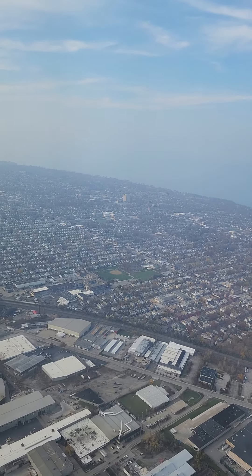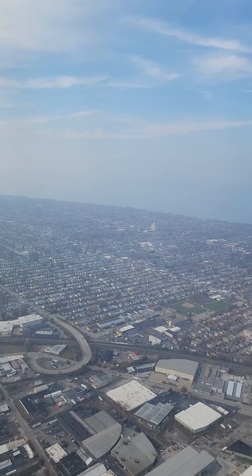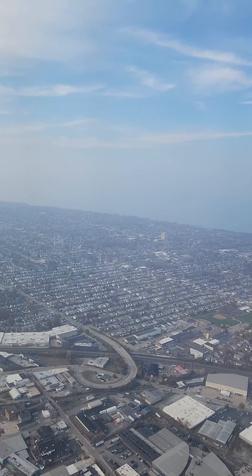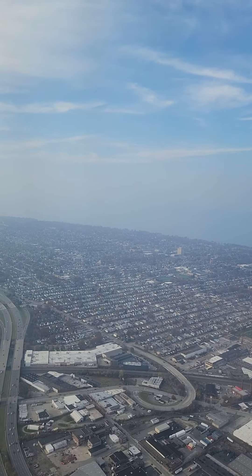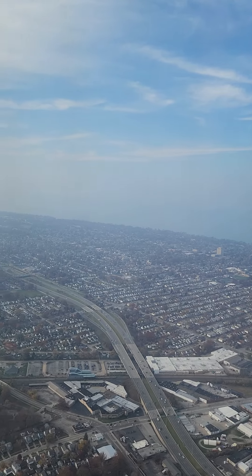Landing sequence. Landing at Cleveland Hopkins Airport, my de facto home base for now, for the next flight.